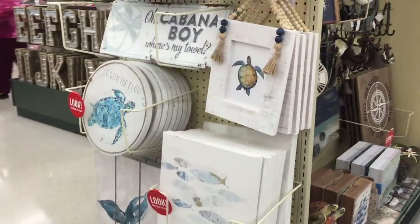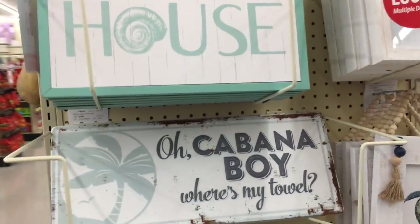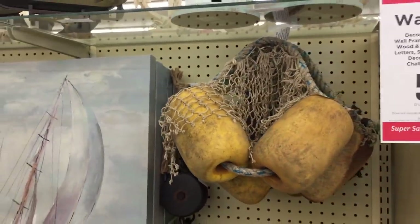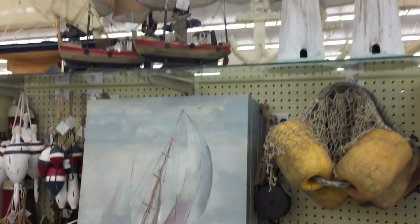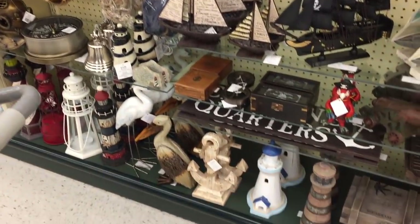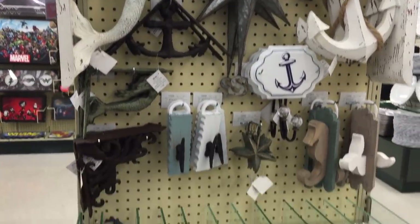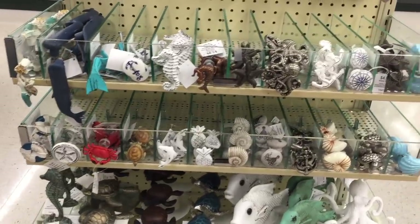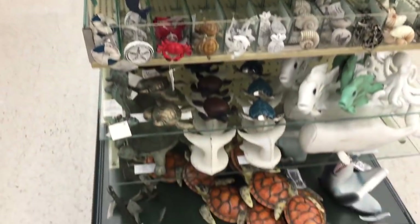I said I didn't want a beach theme - I lied. I'm pretty sure I lied. Cabana Boy, where's my towel? Wow, that's really taking it to another level. Those anchors - goodness. Everything is so nice. If I put this in my house, I feel like it would lose its value. You guys, wait for it - they even have knobs! Look at all of these knobs that they have. This could be such a cool bathroom. Is that why people do it? Even another turtle down there.